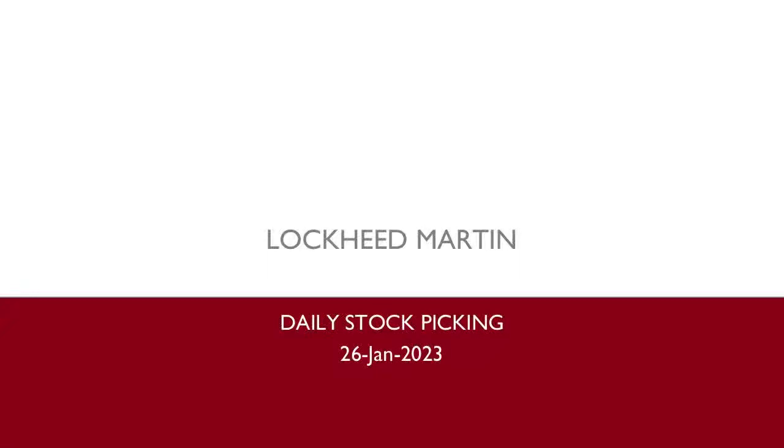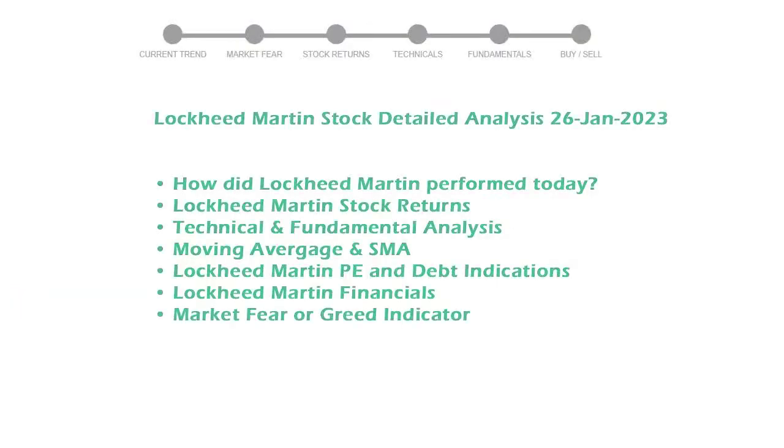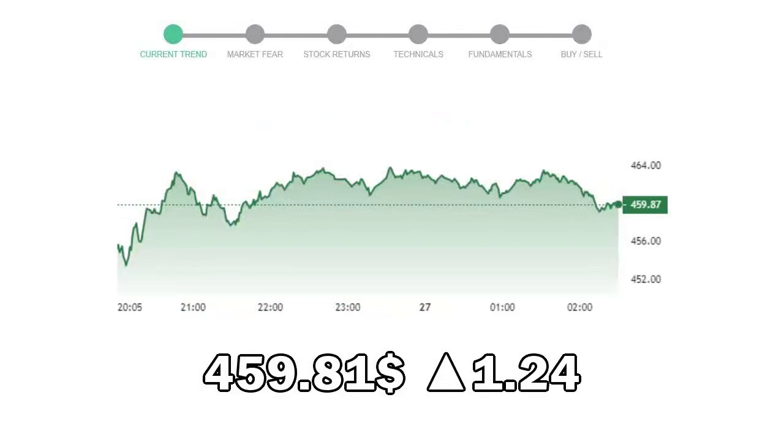Today we are looking at Lockheed Martin stock and its technical and fundamental signals. We will cover all these points for better stock picking. Lockheed Martin closed at $459.81, with an increase of 1.24% in the last trading session.